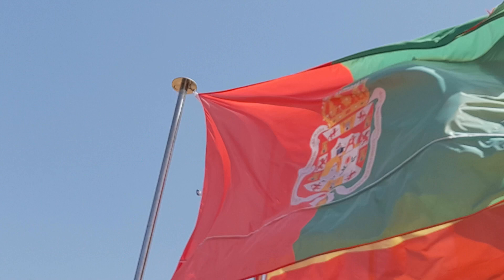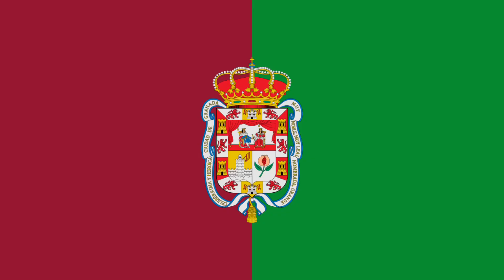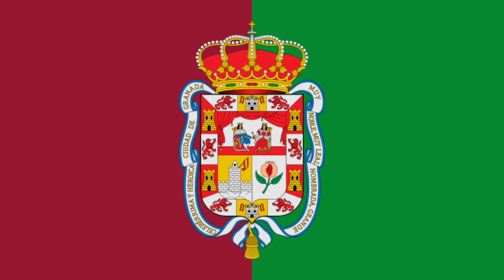Either way, the town has its own flag, like many in Spain, and the current one was adopted on the 23rd of February 2009. The flag has a sharp crimson and green, made of two equal vertical stripes, with the town's coat of arms placed at its centre.